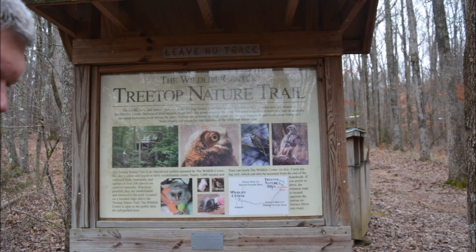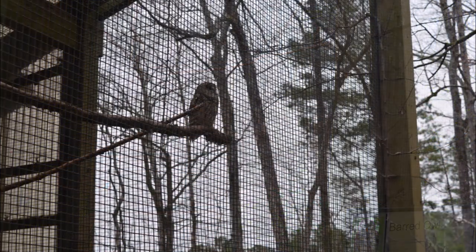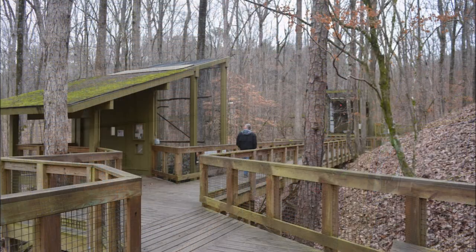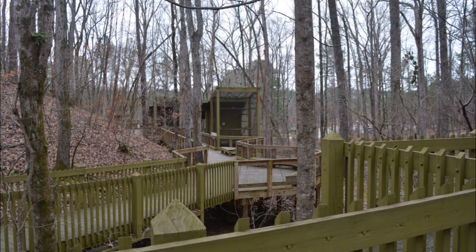Now we're going to walk the treetop nature trail. This is an elevated boardwalk that has six enclosures with birds of prey. These birds have injuries or disabilities that prohibit them from returning to the wild, so the Alabama Wildlife Center keeps them here and cares for them.